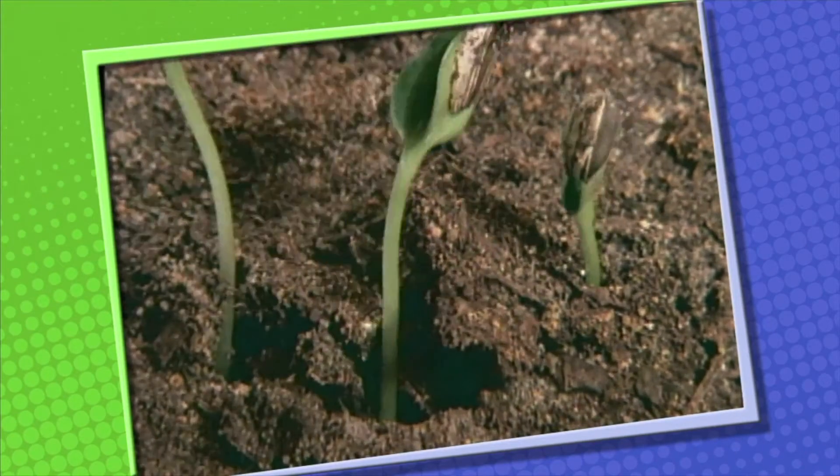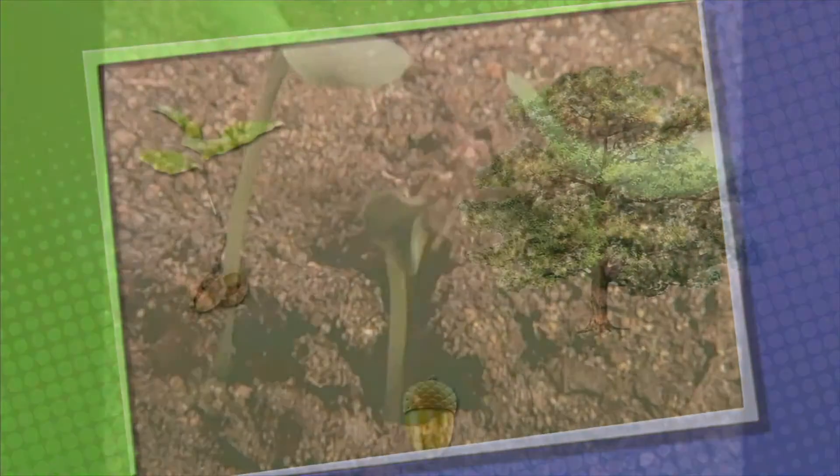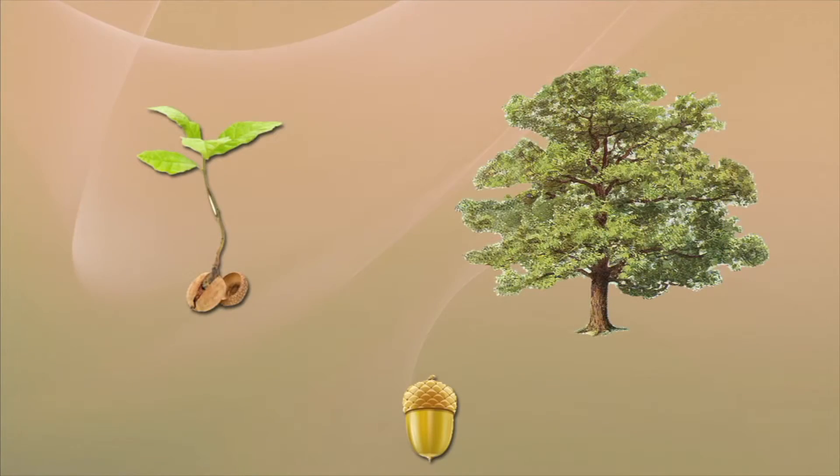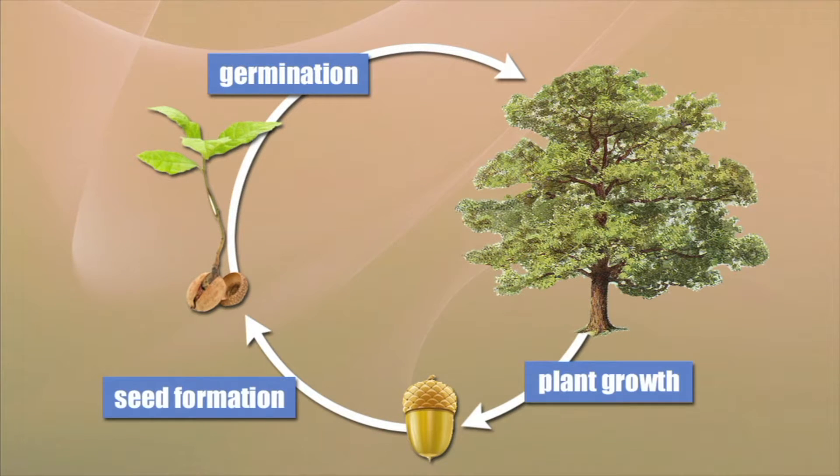Some plant life cycles can be one year; other plants can live for many, many years. No matter how long their life cycle, all seed plants go through the cycle of germination, plant growth, seed formation, and scattering.